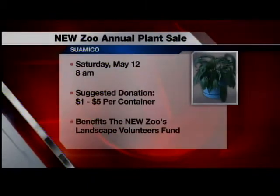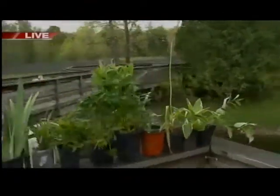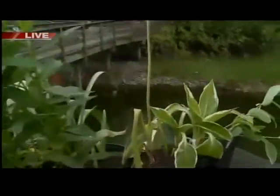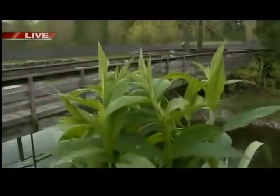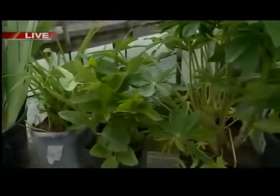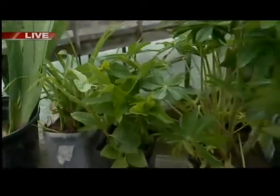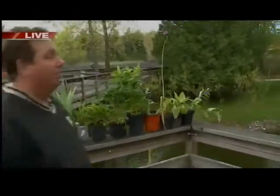The great thing about this plant sale too is it's put on by our volunteers. What our volunteers do is they take the plants from the zoo itself, and it's kind of a sustainable way of approaching our whole grounds and landscape program. The funds that are made from the plant sale go directly back into the gardens here at the zoo. If it wasn't for our wonderful volunteer crew that handles the landscape and the gardens out here — we've got a crew that's out here every single day — they do a fantastic job. This is a way they can kind of help the community out and also help the zoo out as well.